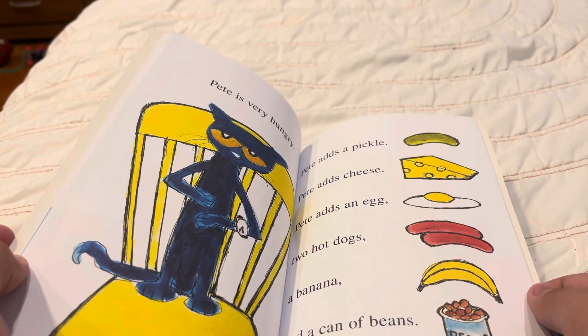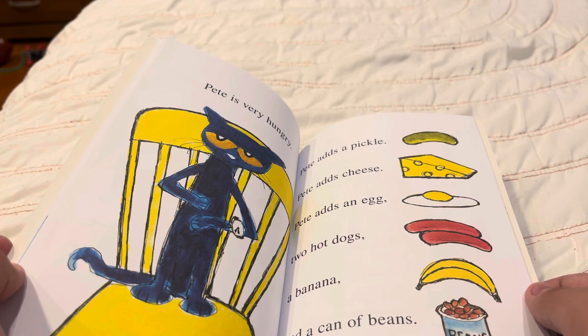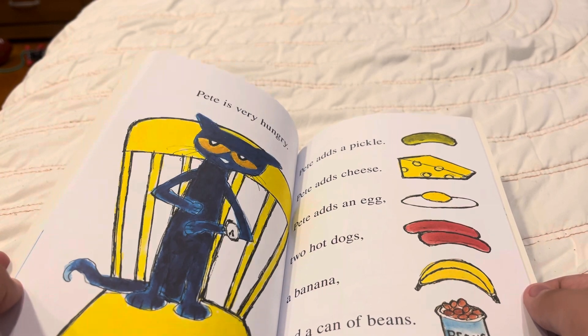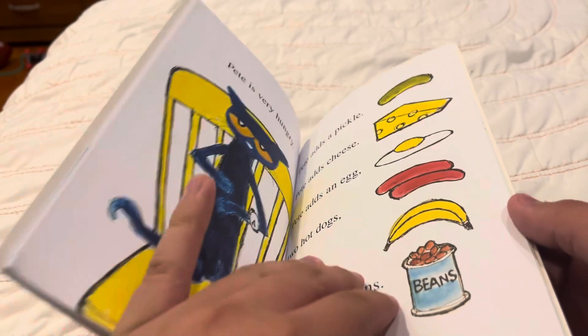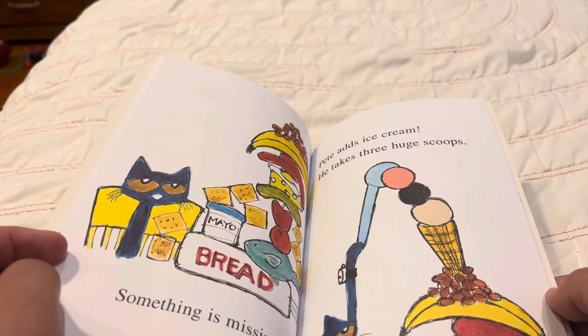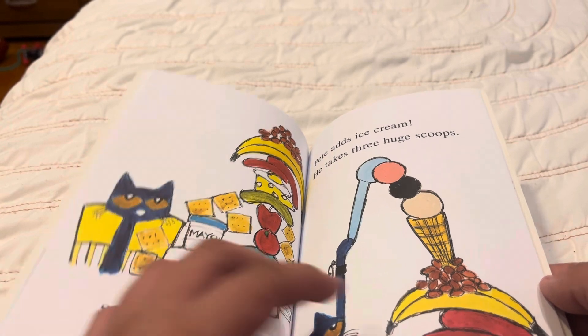Pete is very hungry. Pete adds a pickle, cheese, an egg, two hot dogs, a banana, and eight cans of beans. Something is missing. Pete adds ice cream. He takes three huge scoops.